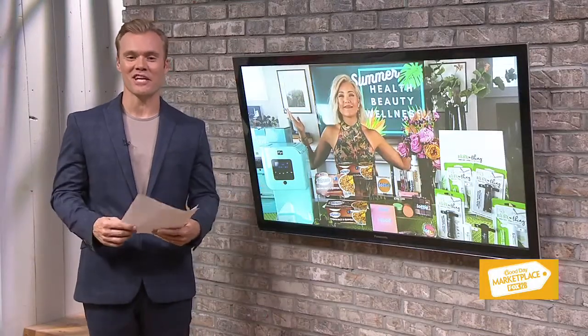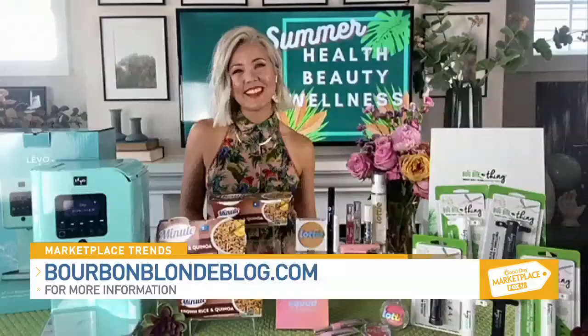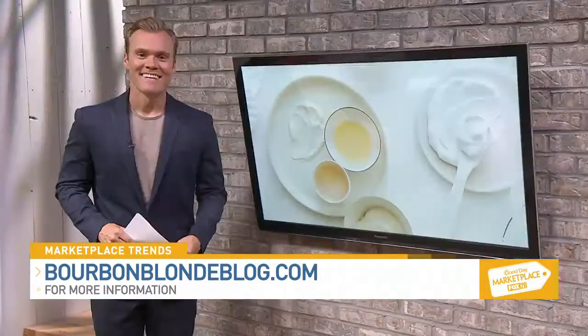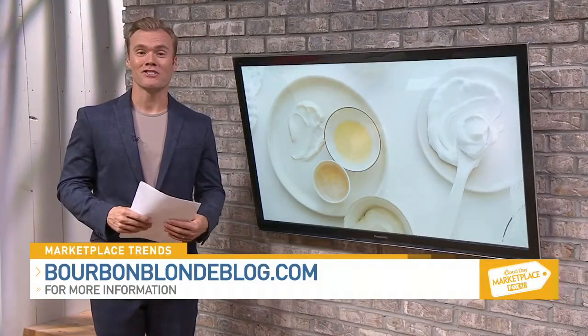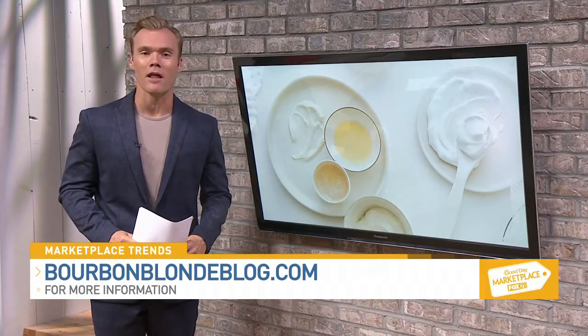Megan, thank you so much for sharing. All of these products are great. Here's to having a great summer! Thanks so much, Cameron. Take care. If you want to keep up with the latest trends, just try out a few of those helpful summer beauty items at bourbonblondeblog.com.